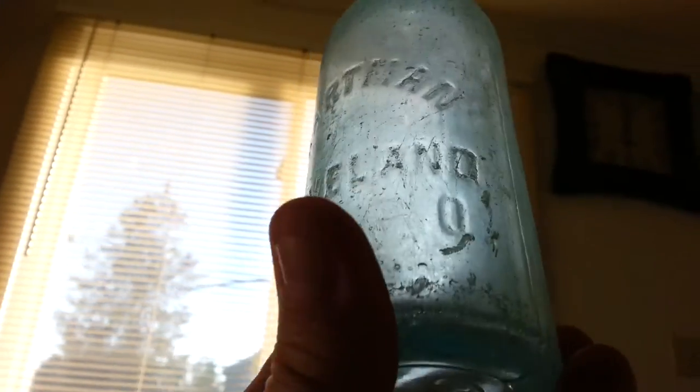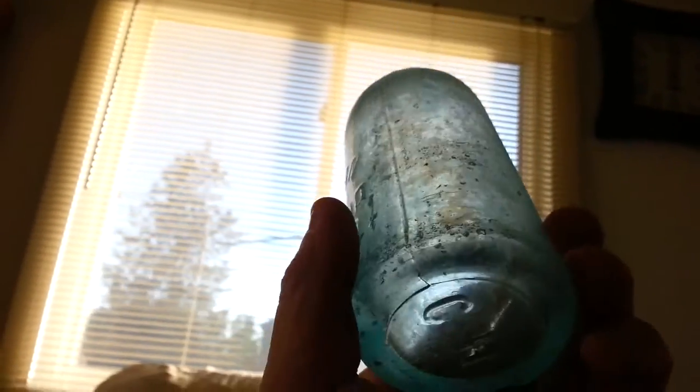This one I couldn't clean at all — I tried everything. It's got a CH on the bottom. You can't even hardly read it, it's so worn off. I don't know if that was beer, soda, or what it would have been.